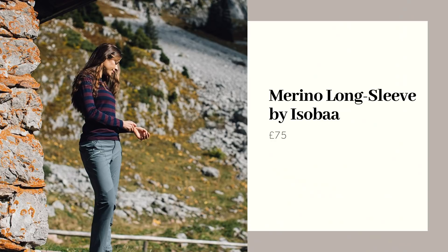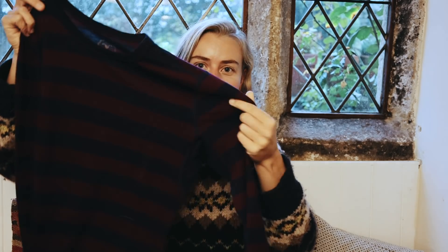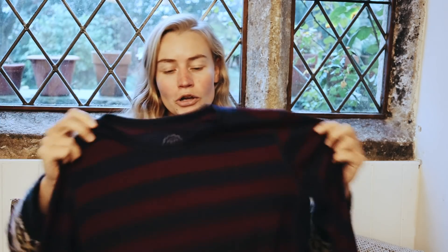For someone who wants to get out winter walking next year, a merino is a really good place to start. This is a long sleeve merino from Isobar, who are based down in London. All of the merino is ethically sourced and it also comes in recyclable packaging, which is amazing to see. This costs £75, but for someone who wants to get out walking in the winter and colder months, it's really an essential item and would make such a nice gift.